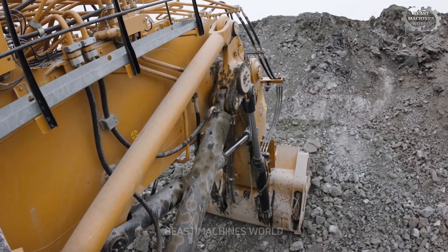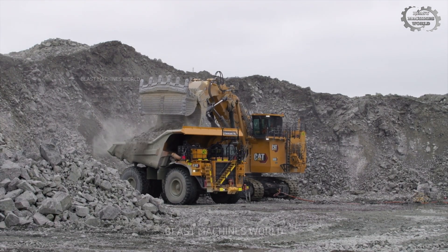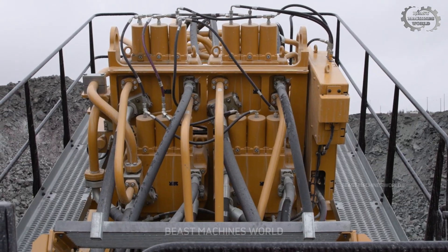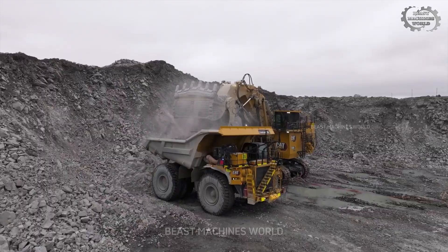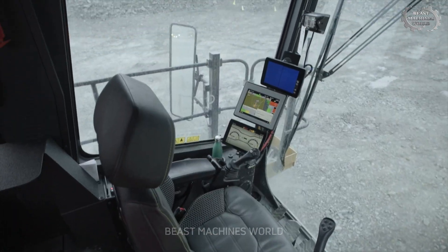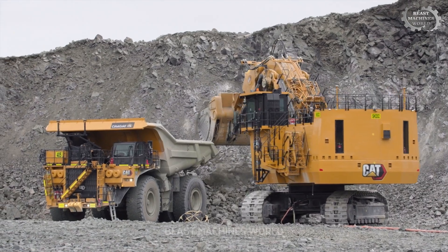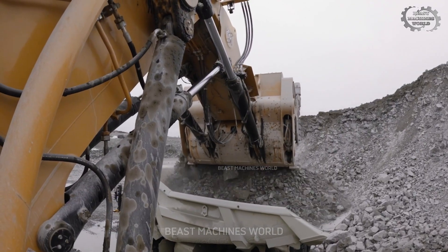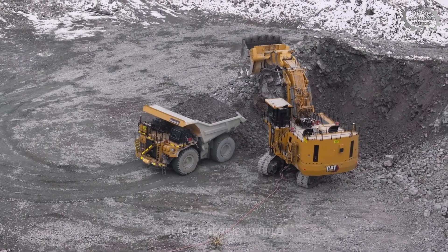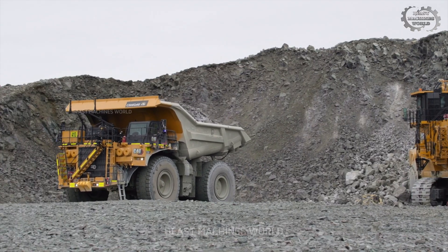Its reach extends nearly 54 feet, allowing operators to dig deep and wide with precision and efficiency. Advanced hydraulics, electric servo controls, and an independent cooling system keep this giant running smoothly, while the spacious, climate-controlled cabin ensures the operator's comfort and safety amidst harsh mining conditions. Working tirelessly across vast open-pit mines like Wyoming's Powder River Basin, the 6060FS is a cornerstone in the relentless pursuit of minerals beneath the earth.